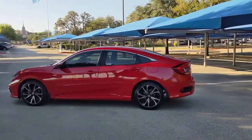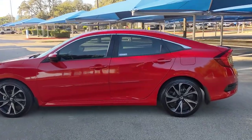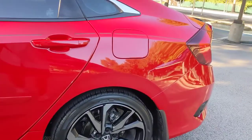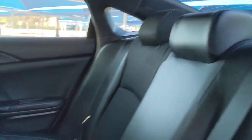The following are some of this vehicle's highlighted options: keyless entry, backup camera, fog lamps, lane keeping assist, keyless start, adaptive cruise control, Bluetooth connection, steering wheel audio controls, aluminum wheels, rear spoiler.